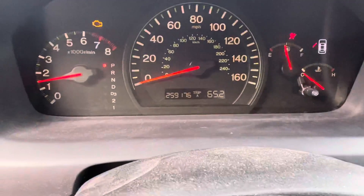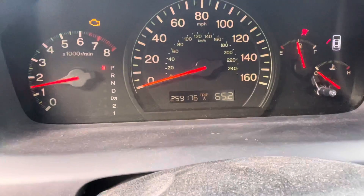Automatic, and the mileage is actually 259 — not 159 — 259,176.